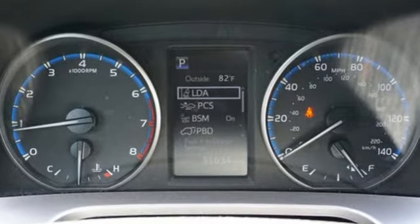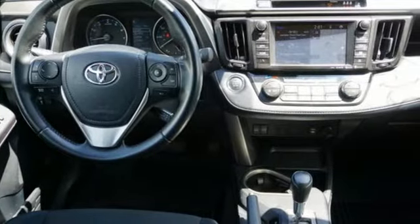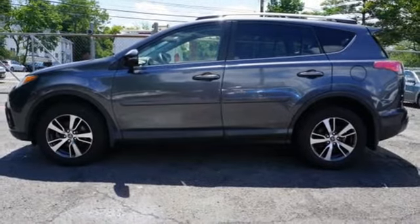Inline 4-cylinder engine, dual-zone climate control, Scout GPS for cars, smart device navigation, leather steering wheel.